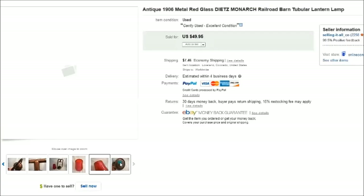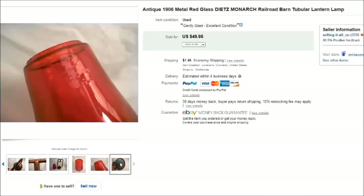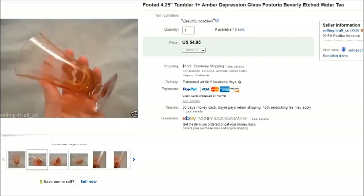It had a brass tone and I had a lot of people asking if it was actually brass, but it was not — it was made of steel.